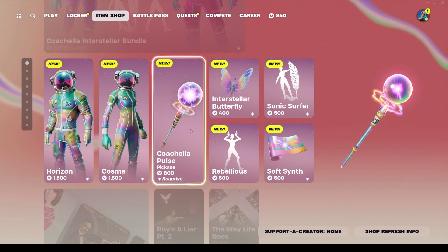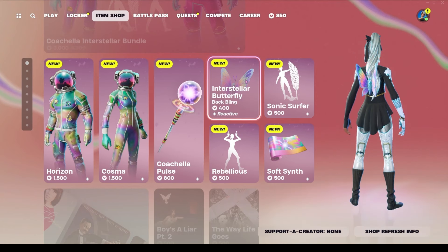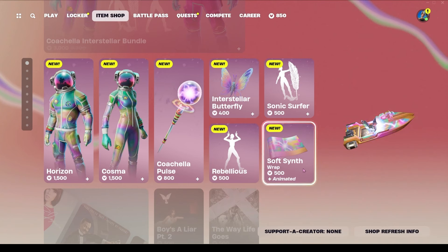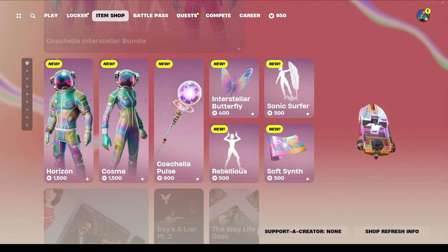We also have the Coachella Pulse pickaxe for 800 V-Bucks, the Interstellar Butterfly for 400 V-Bucks — it's a back bling and it's reactive — and the Soft Synth wrap for 500 V-Bucks, and it is animated. That's cool.